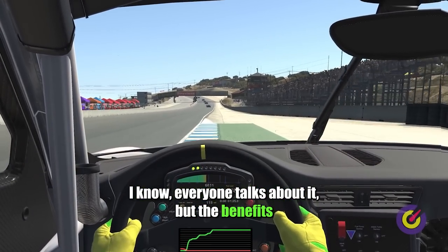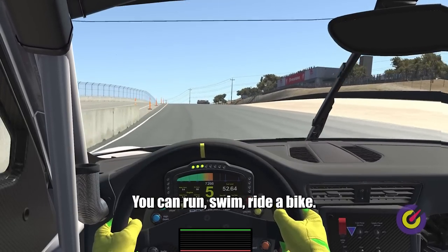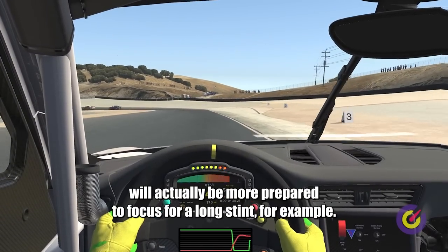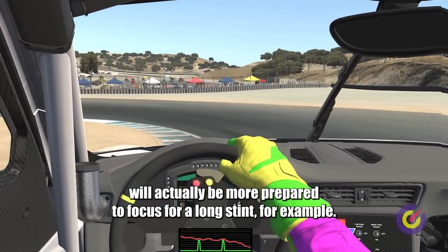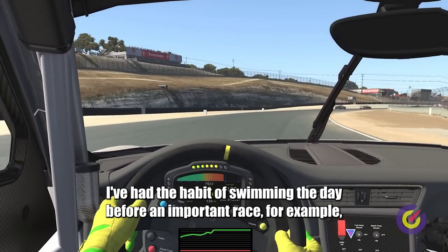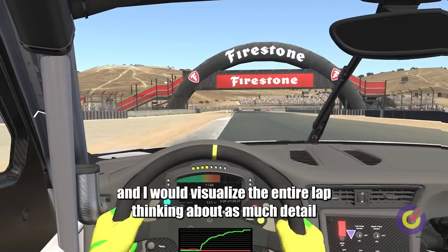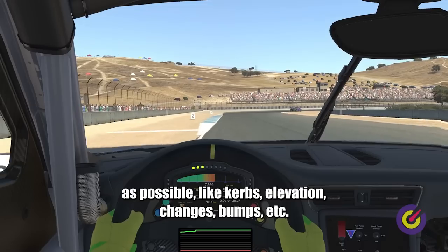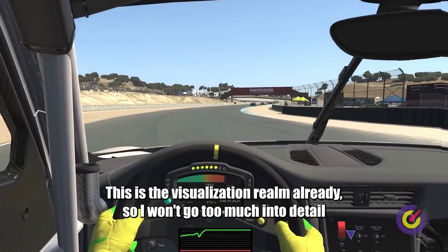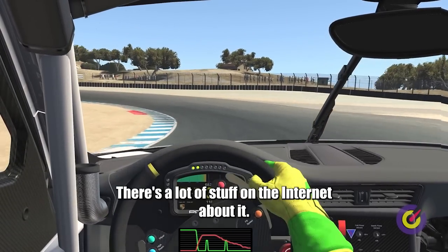Tip 3: Exercise. Everyone talks about it, but the benefits of exercising in this sport are just too many to ignore. You can run, swim, or ride a bike — these give you a boost in mood and your mind will be more prepared to focus for a long stint. Alongside that, good nutrition and drinking lots of water of course. I've had the habit of swimming the day before an important race and visualizing the entire lap thinking about as much detail as possible — curbs, elevation changes, bumps — all of that in my mind while swimming.